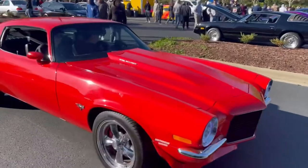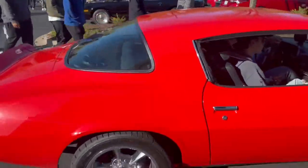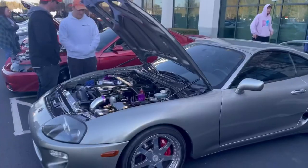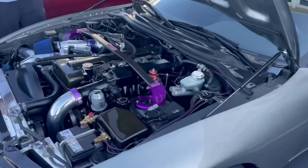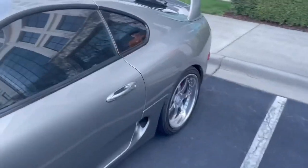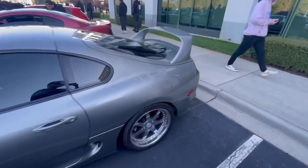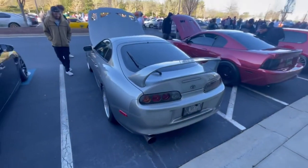Camaro rolling in — sounds really good. There's a Mark 4 Supra. It's so cool. This is literally my dream car.